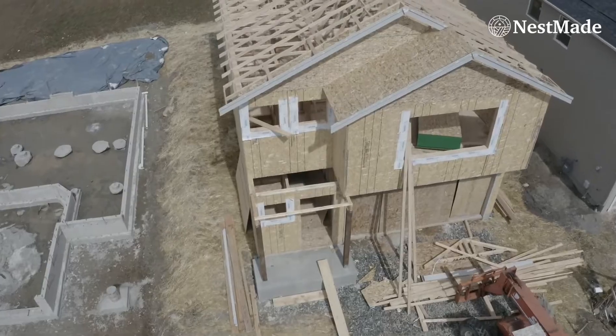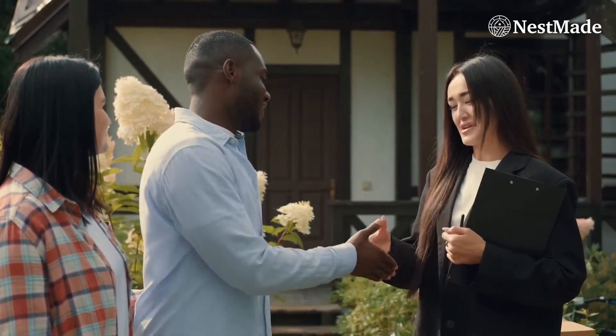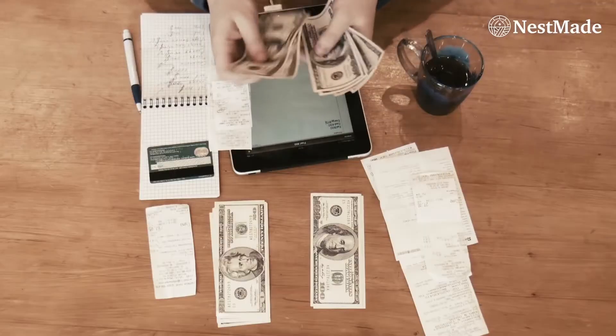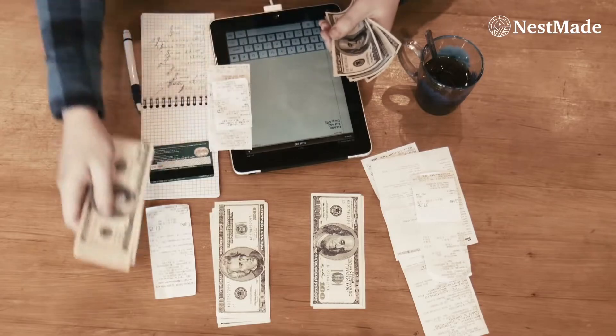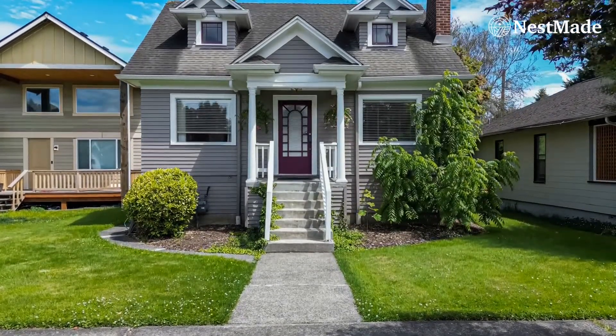Builders are talking about it, sellers are talking about it, buyers are talking about it. So what is a 2-1 buydown? A 2-1 buydown is exactly how it sounds — the seller or agent can help you pay your mortgage payment for the first two years of your mortgage life. To give you an example, let's say today's rate is 7%. By obtaining that credit, your mortgage payment for the first year would be two points lower.